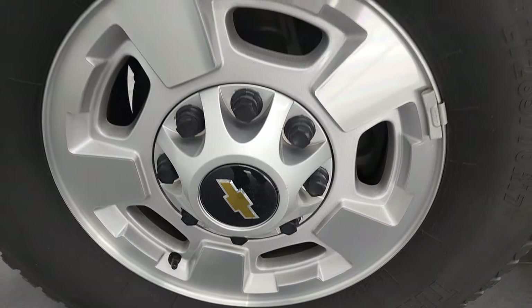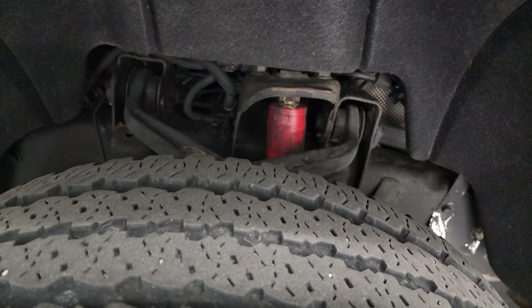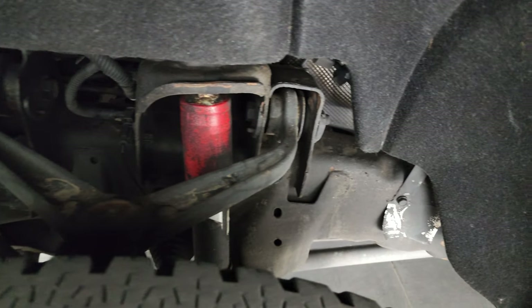This one comes with 17-inch painted and polished aluminum rims and it has Firestone Transforce AT tires — LT 265/70R17s — and they have right around half the tread left on them. The frame and underbody are in very nice condition as well.